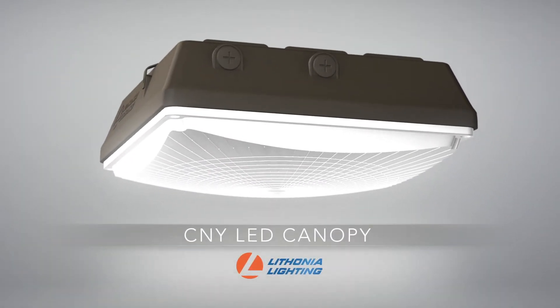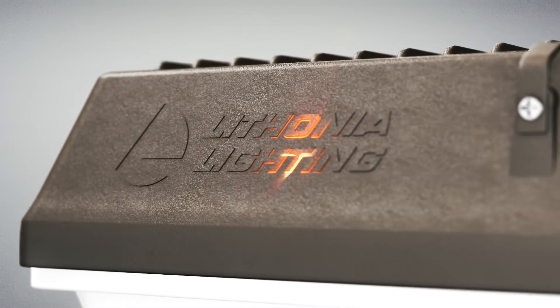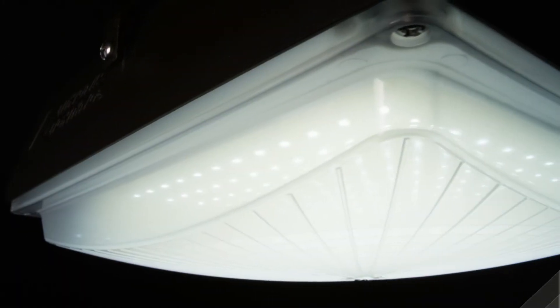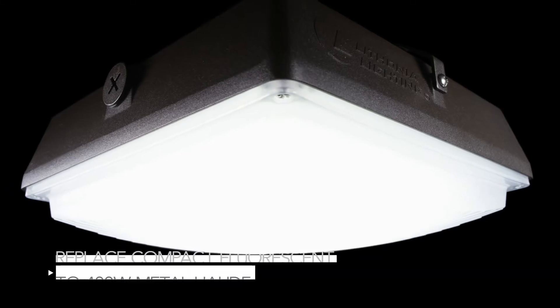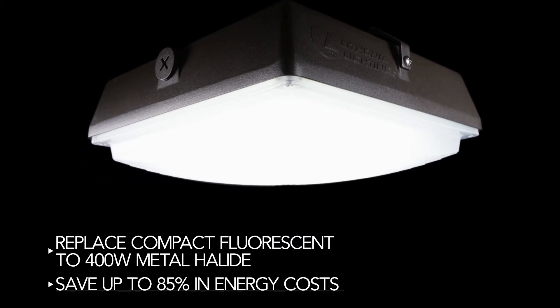The CNY LED Canopy Luminaires from Lithonia Lighting are versatile, energy efficient solutions for surface mount or conduit stem applications. These luminaires can replace a wide range of existing canopy luminaires, anything from CFL to 400 watt metal halide, while saving up to 85% in energy costs.